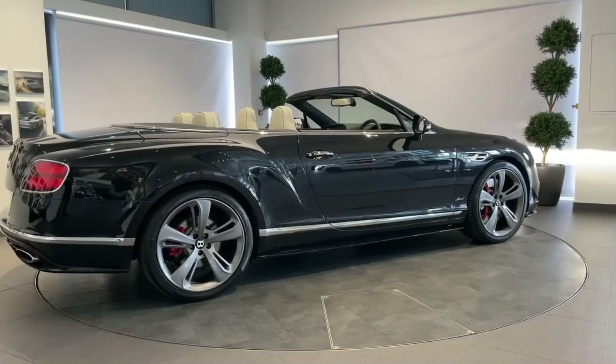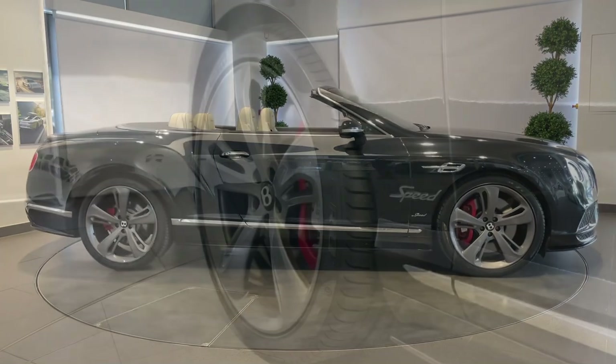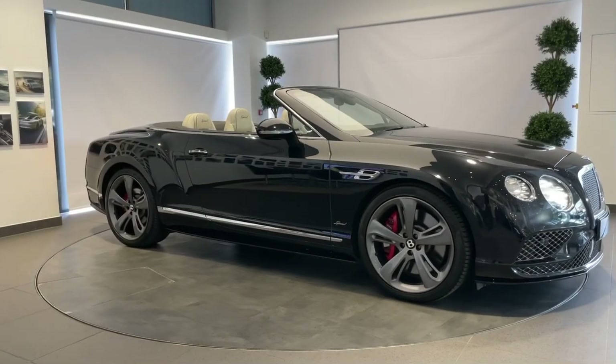This makes Bentley Newcastle the perfect place to buy a pre-owned Bentley. Certified by Bentley at Newcastle — for those who demand the best.